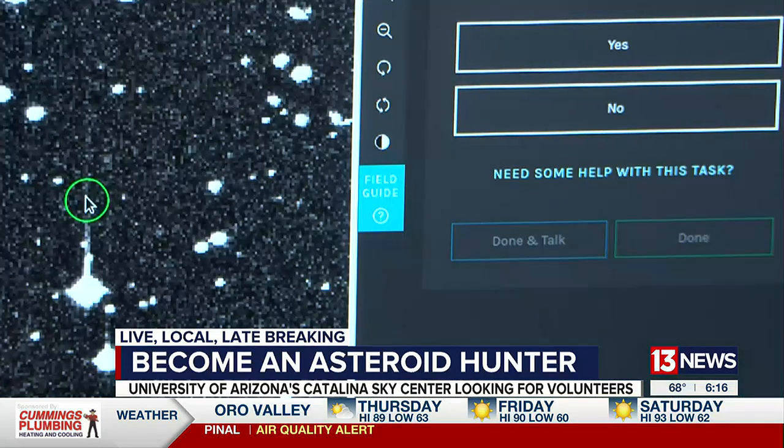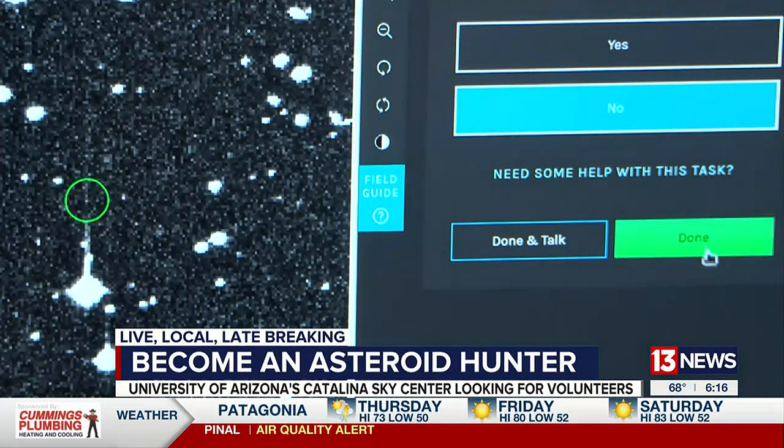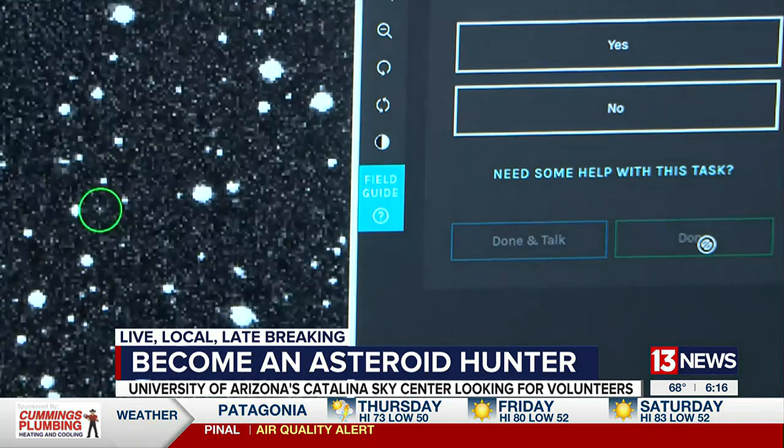If enough people say yes, I think this is a real object, then it will show up for us to review later that day, maybe the next day. He says anyone can be up to the task of looking for an asteroid. All you have to do is answer a yes or no question, and then Foles and his team will take it from there.